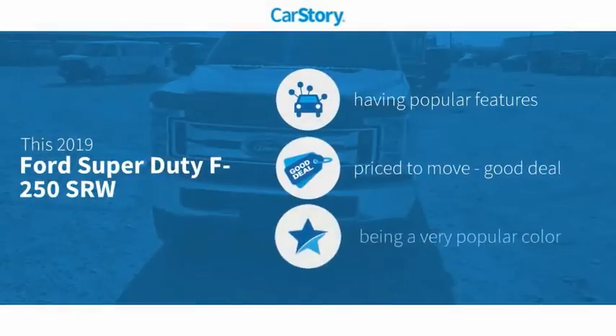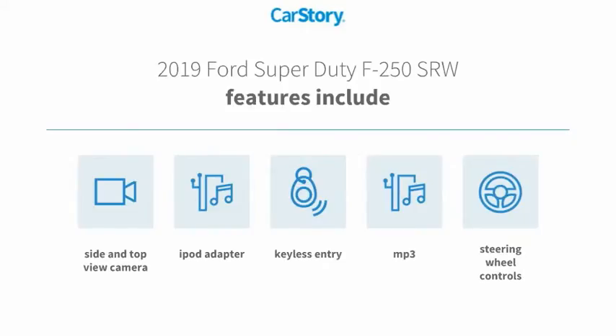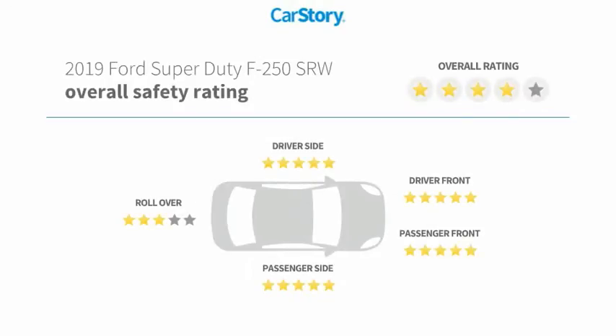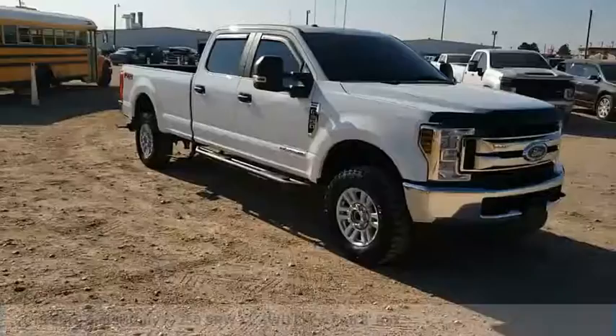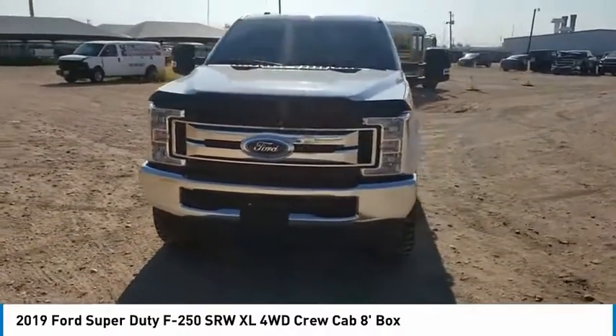Car story research indicates this vehicle as having valuable features in high demand — a good deal. Features also include keyless entry, iPod adapter, steering wheel controls, and MP3. With these ratings, you are going to love the 2019 F-250 Super Duty.